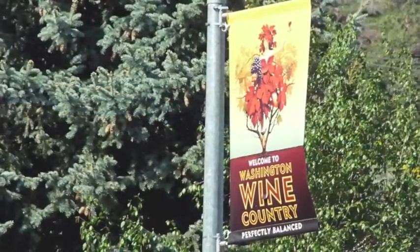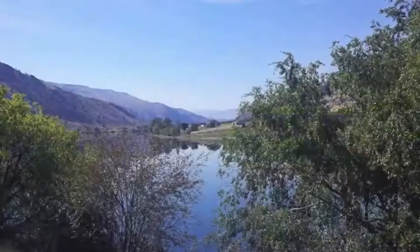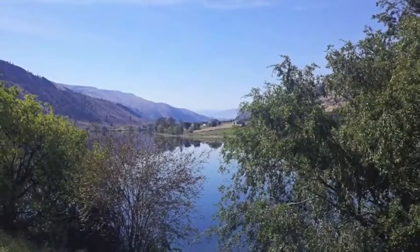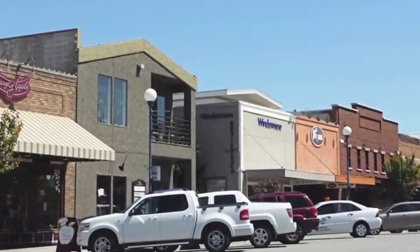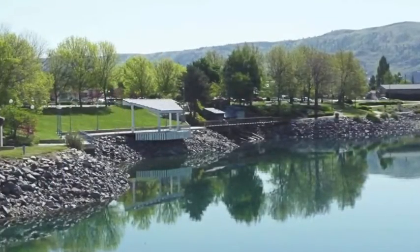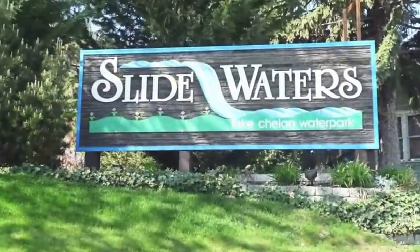There's plenty to explore in this part of Lake Chelan Valley. Visit one of more than two dozen local wineries, enjoy boating and water sports on Lake Chelan or the Columbia River, perfect your golf game, and check out unique items at the local shops. With over 300 days of sunshine per year in Chelan, there are plenty of opportunities for fun and recreation.